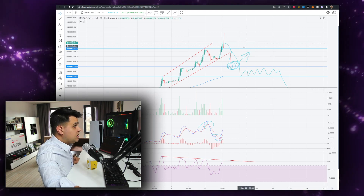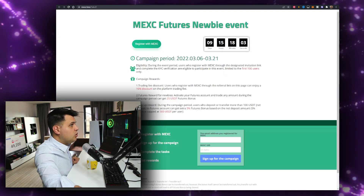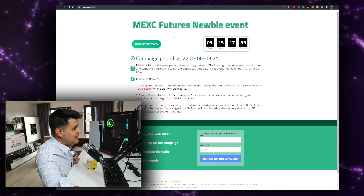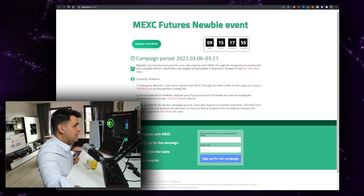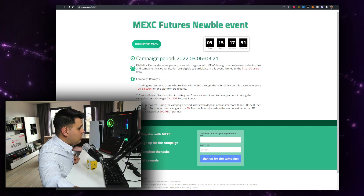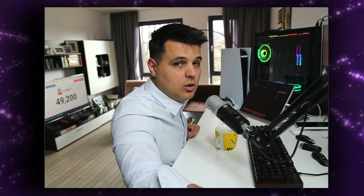Since you stuck around until the end, you can sign up for the MEXC futures event — there are nine days left until it expires. Sign up using my link, then join the MEXC fans event, and you can claim all the bonuses from there. If the video helped you out, let me know. See you in the next one, bye.